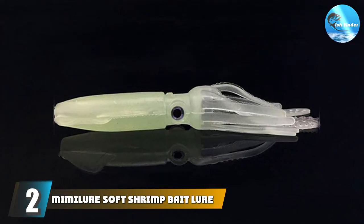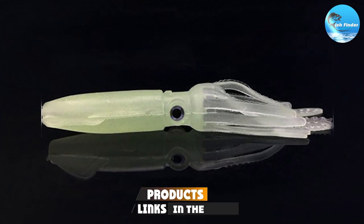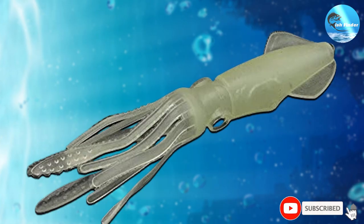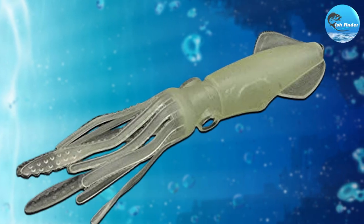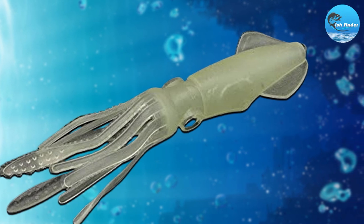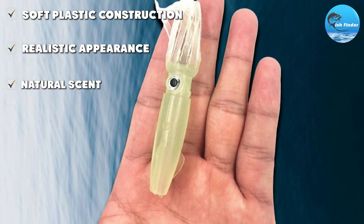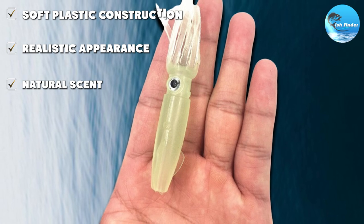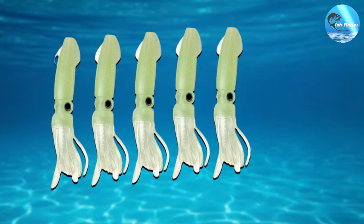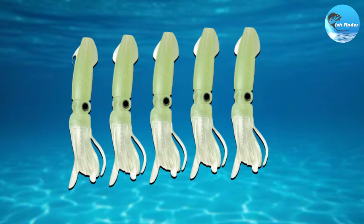At number 2, the Miby Lure Soft Shrimp Bait Lure has carved a unique niche in the market. This shrimp imitation lure brings a fresh perspective to fishing baits and appeals to pickerel with its uncanny lifelike design. The loose, soft body coupled with vibrant colors and clear details mimics the look, motion, and feel of real shrimp — a delicacy to pickerel. It's especially effective in clear water, where pickerel can spot their prey from a distance. Amazon reviewers rave about its efficiency in catching pickerel thanks to its believable shrimp impersonation and the glowing beads that can attract fish even in low-light conditions.